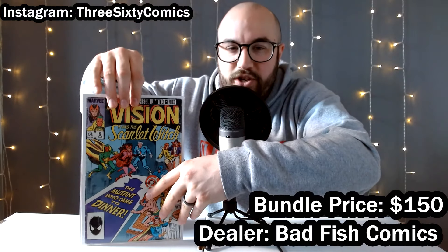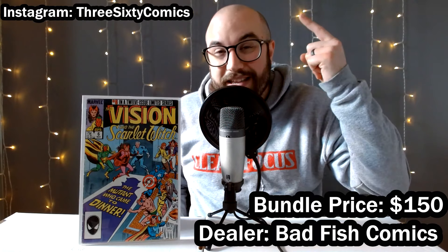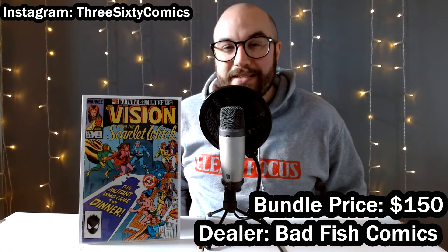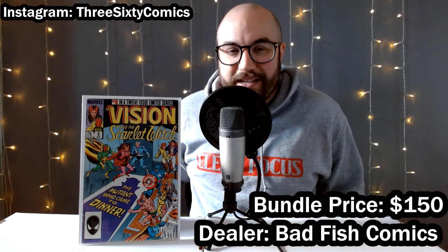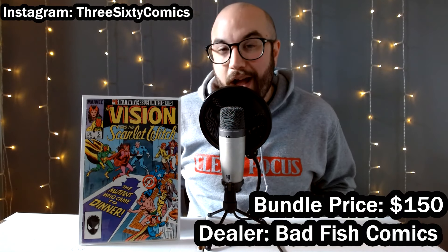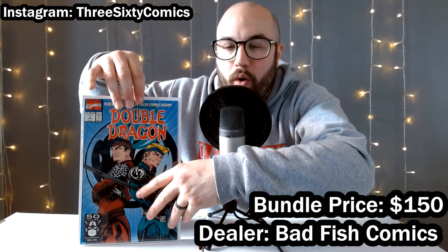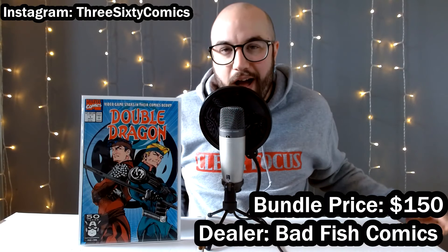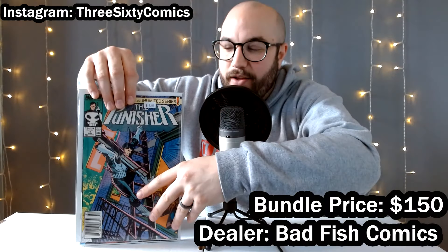Next, we've got Vision and Scarlet Witch number six. Recently I picked up a number one and two — the day before this convention while out hunting with Mint Hunter Comics at our local shops. So I got one and two — why not pick up six for a buck as well? Now I've got three out of the 12 books for the miniseries. Maybe I'll try to complete it. Up next, we got Double Dragon number one. I was a big fan of Double Dragon as a kid, so picking up this dollar first issue, first comic appearance — definitely cool with me.